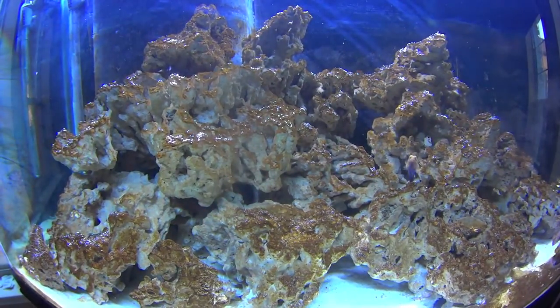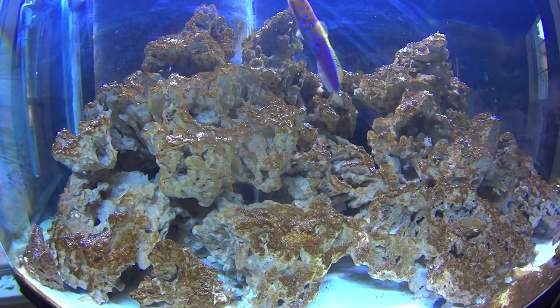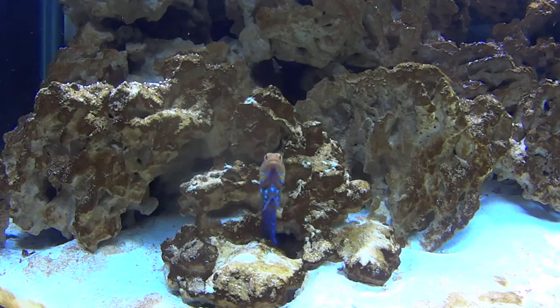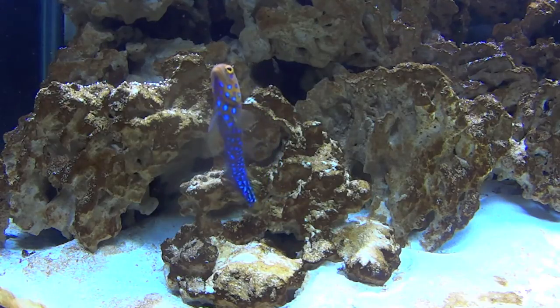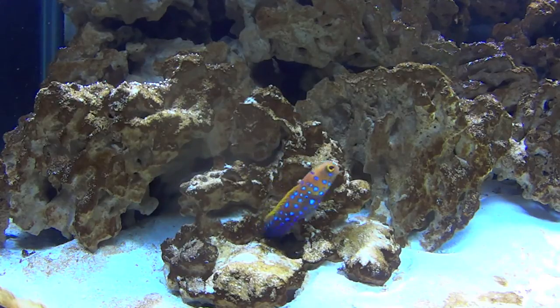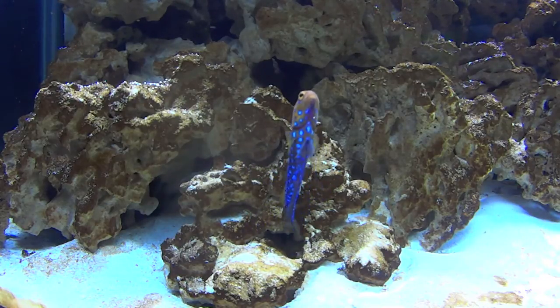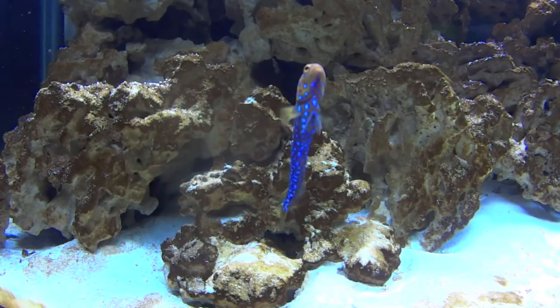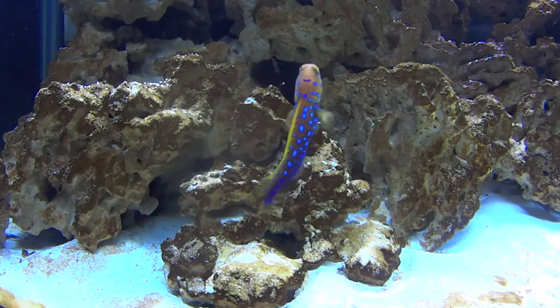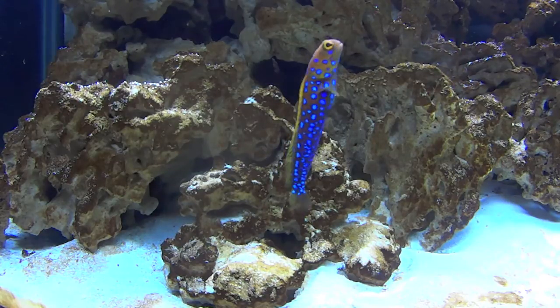First things first, let's talk about beauty — more specifically the blue spot jawfish that you see right here. This beautiful thing that I love so much actually got its name when I left you guys. Last time I asked you guys to give suggestions in the comment section, and what I finally settled upon was something I came up with myself while watching TV. I named him Spotacus, just like the TV show.